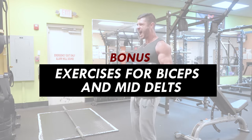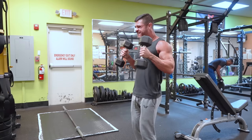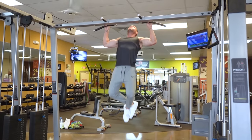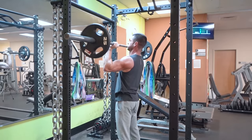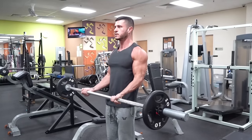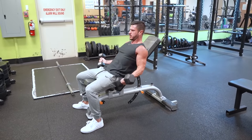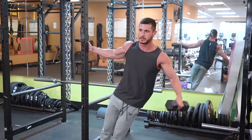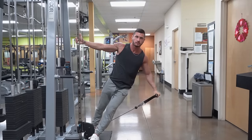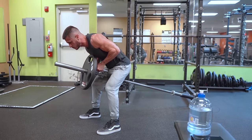Bonus exercises for the biceps and mid delts: while the seven movements provide the most bang for your buck, the biceps and mid delts may be underwhelmed. Rows and pull-ups are meant to activate the back, not the biceps, and overhead pressing only activates the mid delts to a degree. For biceps, perform barbell or dumbbell curls — I also recommend curls with the arm behind the back, like an incline dumbbell curl, to emphasize the long head. For mid delts, include lateral raises; cable lateral raises are great as they provide tension throughout the full range of motion.